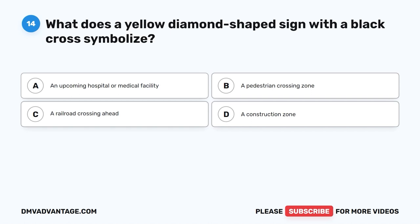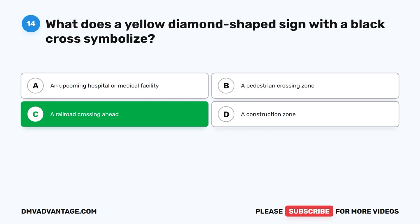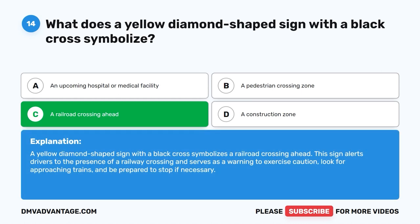The correct answer is C. A railroad crossing ahead. A yellow diamond-shaped sign with a black cross symbolizes a railroad crossing ahead. This sign alerts drivers to the presence of a railway crossing and serves as a warning to exercise caution. Look for approaching trains and be prepared to stop if necessary.